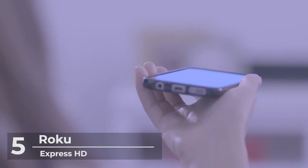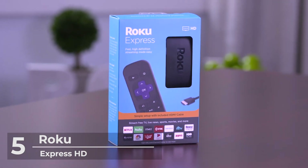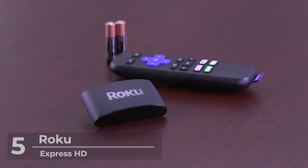It will stream your favorites with ease — movies and series on Apple TV Plus, Prime Video, Netflix, and Disney Plus. The Roku channel, HBO, Showtime, and Google Play are cable alternatives with no monthly equipment fee. I am pretty sure that you will enjoy the features of this Roku Express HD.